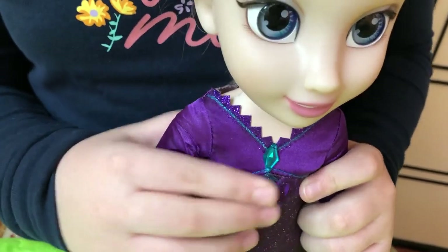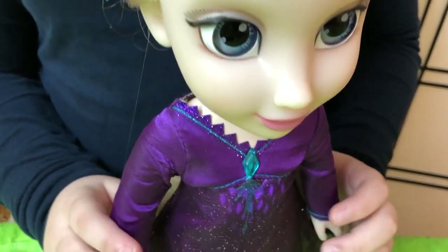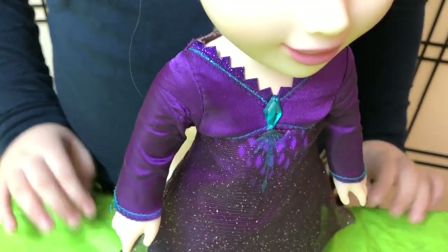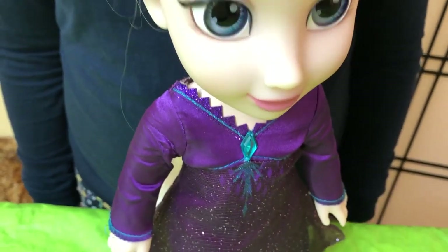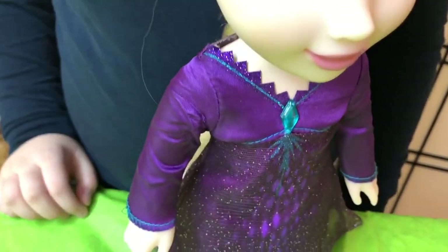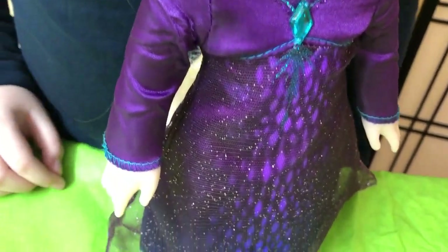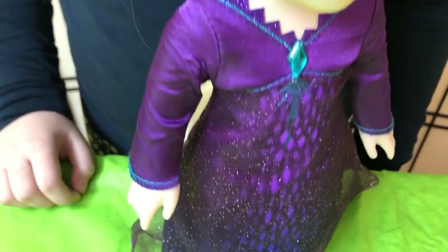Hello, I'm Elsa of Arendelle. Don't you know there's part of me that yearns to go into the unknown, into the unknown.